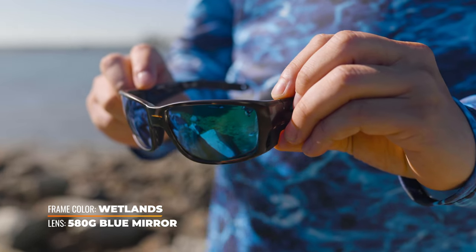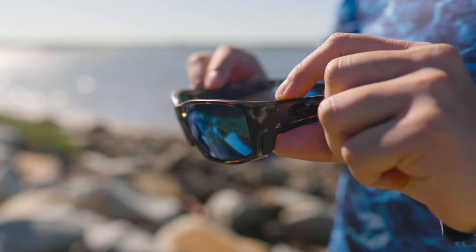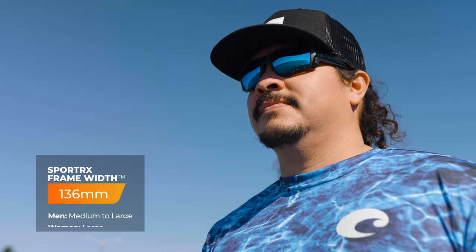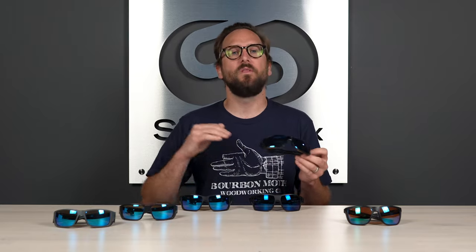The Tuna Alley Pro has a durable cam hinge, not a spring hinge. The Ferg, by the way, has a little bit of a spring hinge in it. I tend to not be a huge fan of spring hinges — as an optician for 15-plus years, that's one of the things I see break so frequently. The spring gets sprung and you can't really fix it. I tend to prefer the more simple, straightforward cam hinge. When it comes to sizing, this has an SFW of 136 millimeters, which lands at a men's medium to large and a women's large — not too different from the original Tuna Alley at 137.